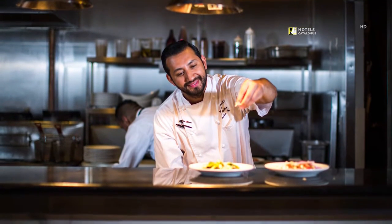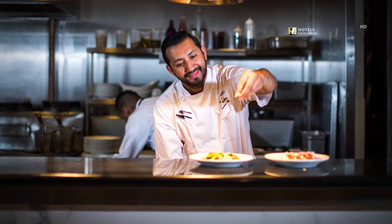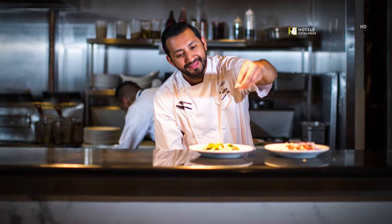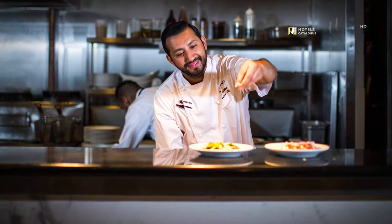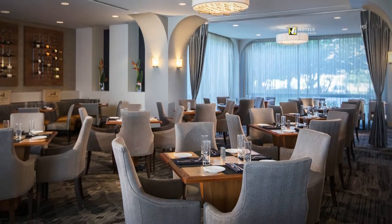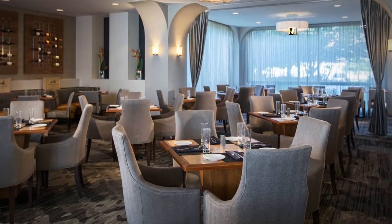Under the helm of executive chef Tony Roldan, Acido Urban Grill features an array of expertly prepared classic dishes and interesting takes on local favorites. Enjoy some of the best Midwest regional flavors in a casually comfortable setting at Acido Urban Grill.